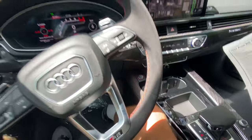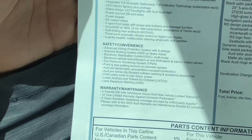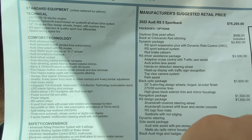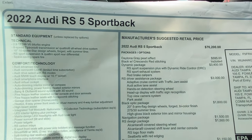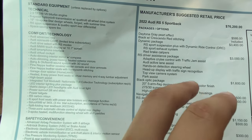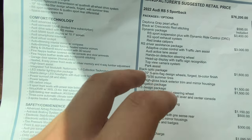Let's take a quick look at the window sticker to see any features I might've missed. As mentioned, we get the 10.1-inch screen and Bang & Olufsen sound system, which sounds absolutely incredible for a base system on a $76,000 vehicle. Options include $600 Daytona gray pearl metallic paint, $3,400 for the dynamic package which includes RS sports suspension plus with dynamic ride control, RS sport exhaust, and red brake calipers. Three grand for the RS driver assistance package, which includes adaptive cruise control with traffic jam assist, Audi active lane assist, hands-on detection steering wheel, heads-up display with traffic sign recognition, top view camera system, and park assist.